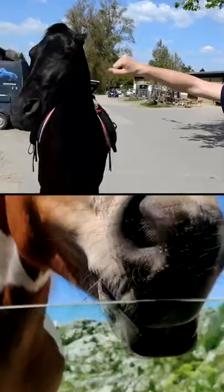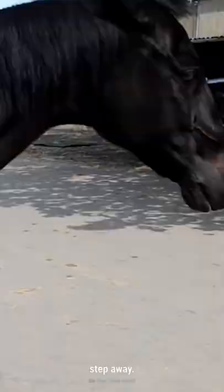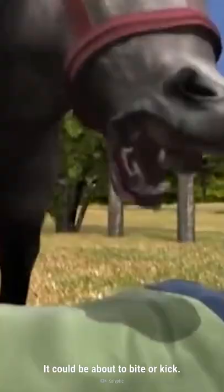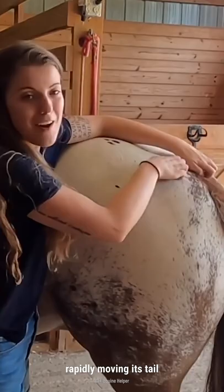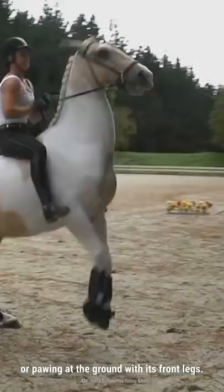If a horse lowers its head, pulls back its lips, or pins its ears back, step away — it could be about to bite or kick. Other signs it's about to be aggressive include stamping its feet, rapidly moving its tail, or pawing at the ground with its front legs. If you see any of these signs, back away slowly.